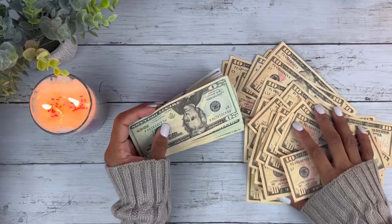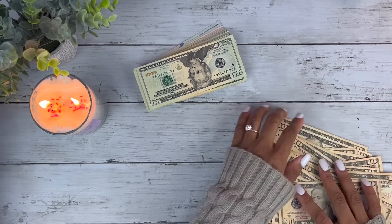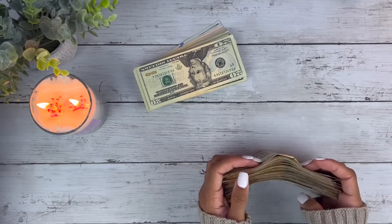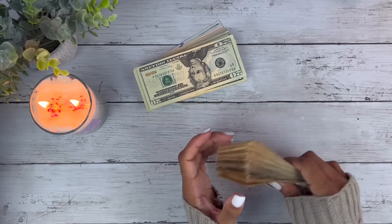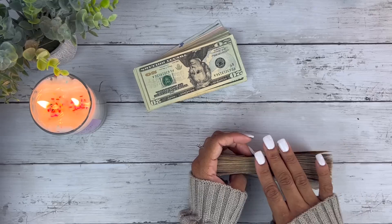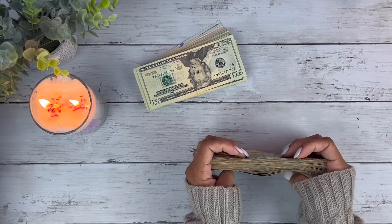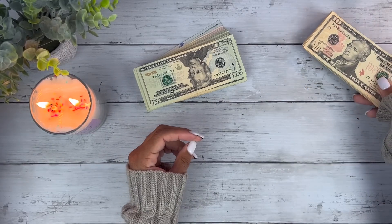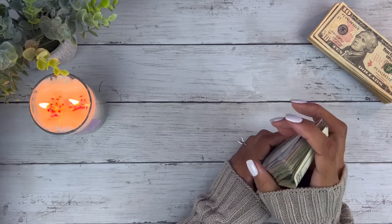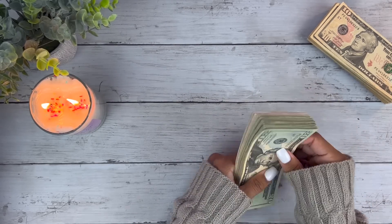Not one star note in the tens. What in the world? No star notes in the tens — I'm worried. Does my bank have someone there already looking for star notes? That'd be wild. Okay, we're going into the twenties.